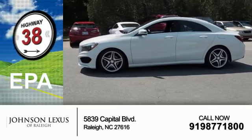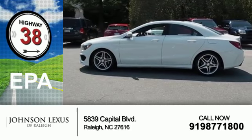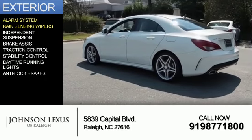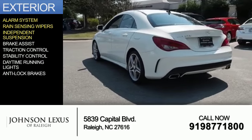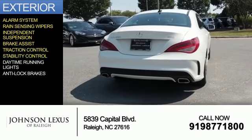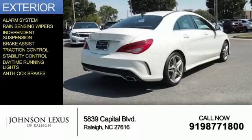Great fuel efficiency saves you money by requiring fewer trips to the gas station. The features include an alarm system, rain-sensing wipers, independent suspension, brake assist, traction control, stability control, daytime running lights, and anti-lock brakes.